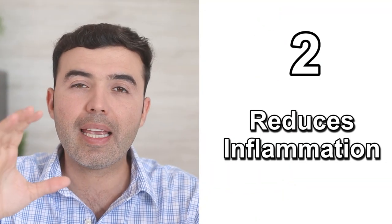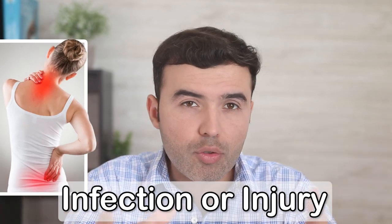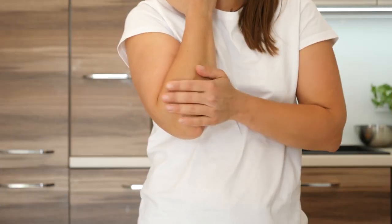Number two: it reduces inflammation. Inflammation is the body's natural response to infections or injury. The problem is that when it gets out of control, it becomes a serious health condition.